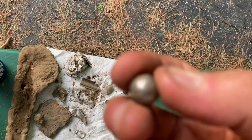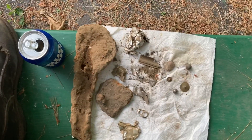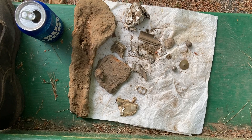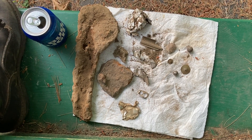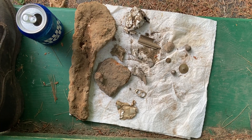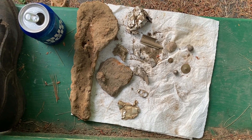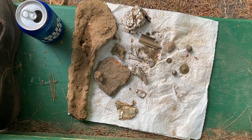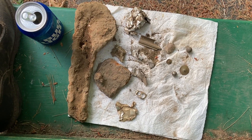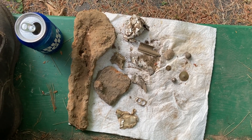Anyways guys, that'll do it for tonight's hunt. Again, I want to say thank you to all my new subscribers — I very much appreciate it. More good stuff coming soon. Bear with me — I will go back to the old fairgrounds when it rains so I can have a better time targeting those really good targets. Anyways guys, have yourself a great night. Please check out my buddy's channel, District 9 Detector — I will leave a link in my description. Have yourself a great night guys. Later.